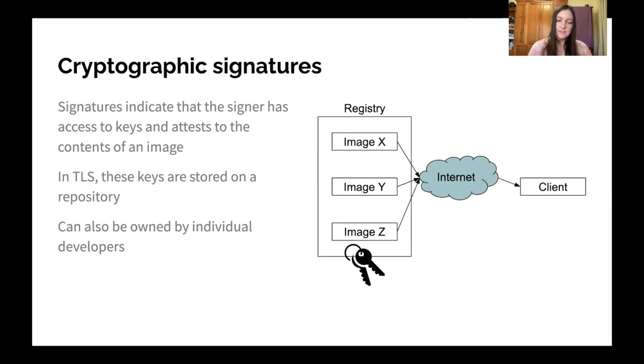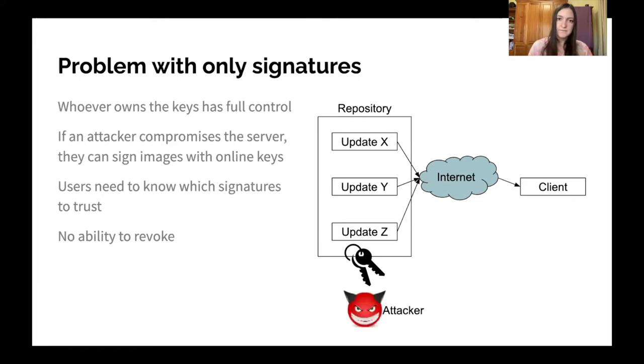Individual developers can sign an image or artifact locally and then upload that artifact and the signature to a registry. The downside with this approach is that whoever has control of the keys has full control over the system, and can sign arbitrary software or arbitrary malware and give it to users to install.